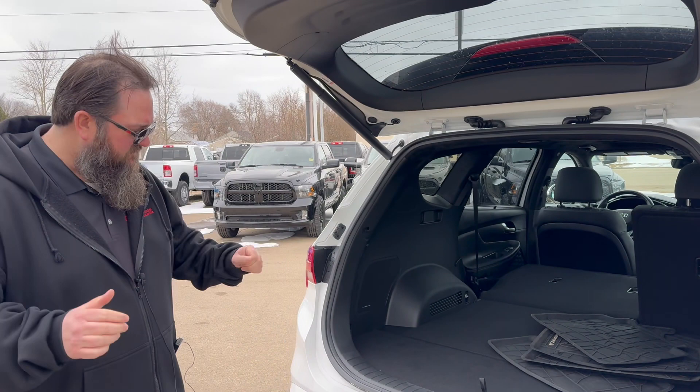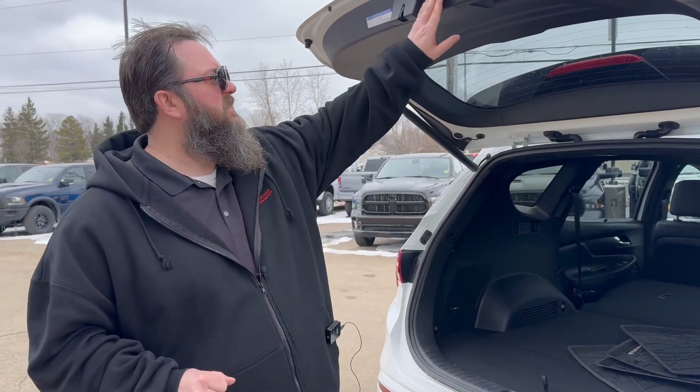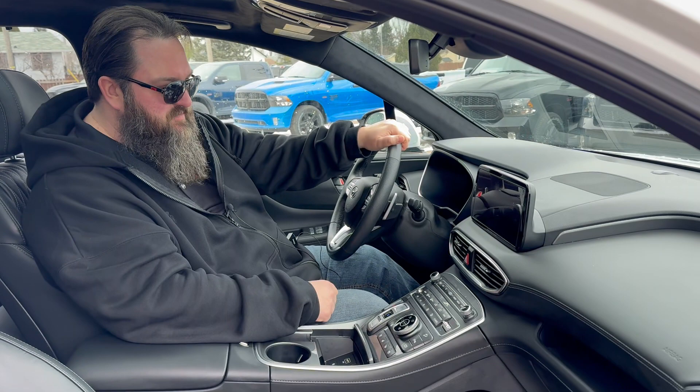We'll go jump inside — I'll show you the features inside. Very impressive, really nice. We're going to hit a button here, that's going to close this down. Okay, we'll start off here. We're inside. You got the panoramic sunroof — really nice, gives you all that light in here. You got the Harman Kardon upgraded sound system.